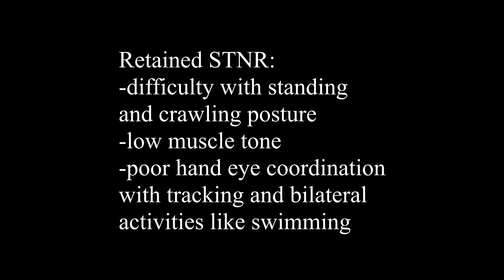Now that we know this, it makes sense that if you have a retained STNR, you're going to have difficulties with posture when standing or in crawling. A lot of children who have retained STNR actually skip crawling altogether — they might show a similar pattern of movement but more of a hop rather than a bilateral coordinated movement of their arms and legs back and forth. That means they're also going to have difficulty with overall strength and muscle tone, and you might see frequent W sitting, where they sit on their legs bent kind of backward in the shape of a W.